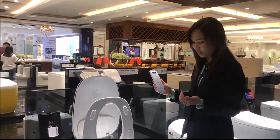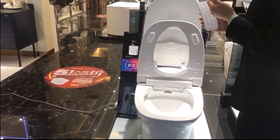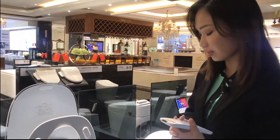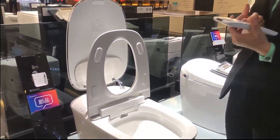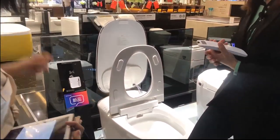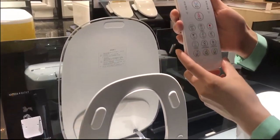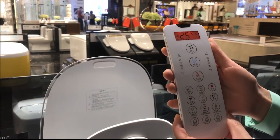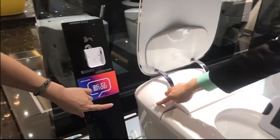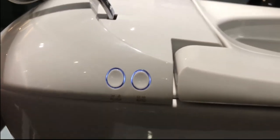If you want to flush again, you can use the foot sensor again — you'll hear a beep and it will flush again. You can also use the remote to flush. And there is also a button on the toilet for backup flushing. So these three options let you control the flushing without touching anything — it frees our hands and reduces the chance to touch bacteria.